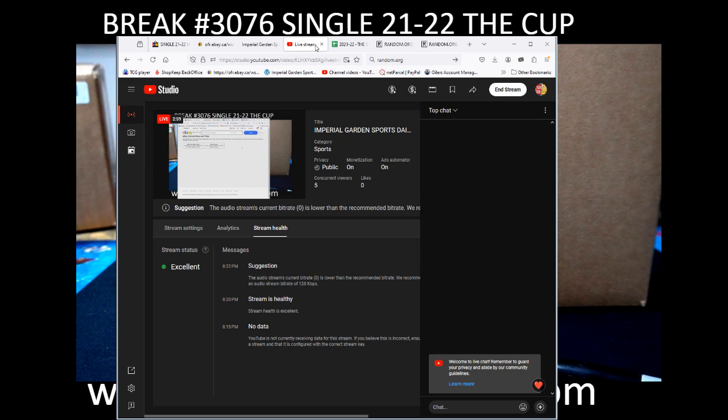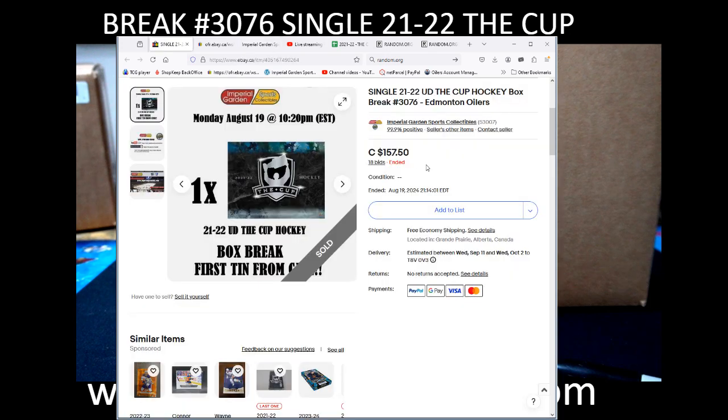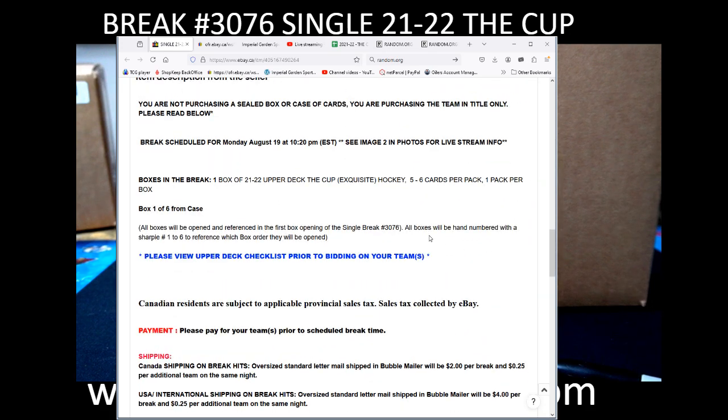We're live on YouTube and of course for anyone who has signed up on our break site, sign up there. We got it scheduled up on the site. Single cup is going to be the first box of a new case here, and we're going to be referencing all the box numbers throughout.